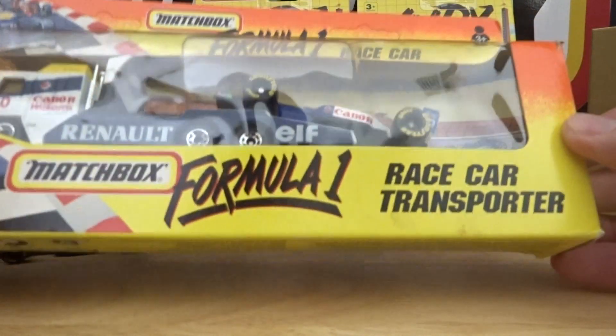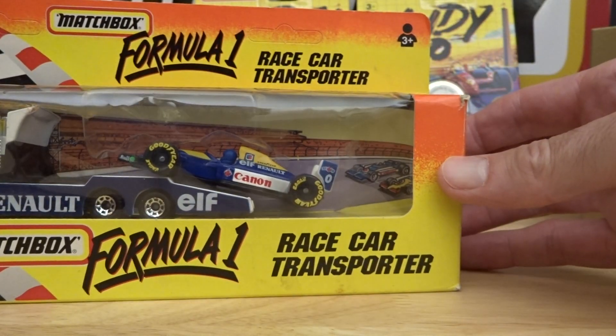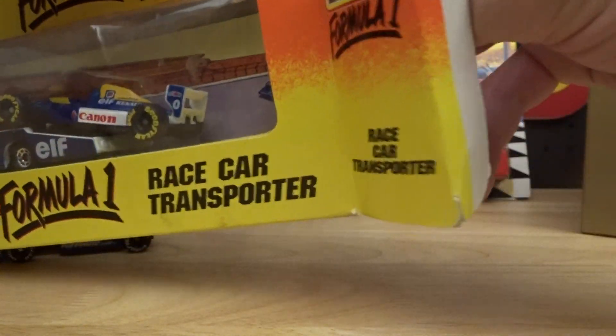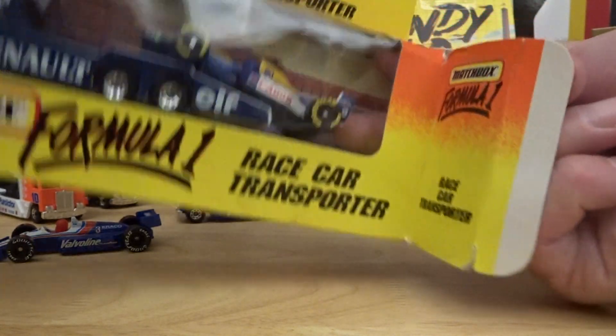It's the Renault team and this is Formula One, just to make it all confusing. But again, you can open the box so we'll have a look. It's been sliding off the back of that truck for a bit.